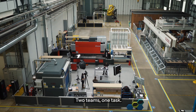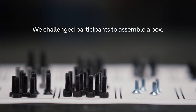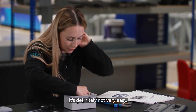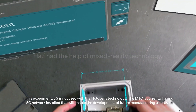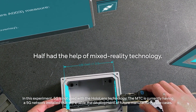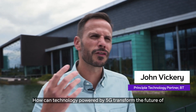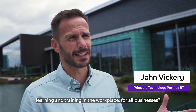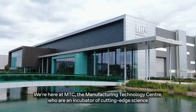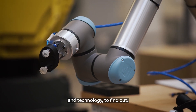Two teams, one task. How can technology powered by 5G transform the future of learning and training in the workplace for all businesses? We're here at MTC, the Manufacturing Technology Centre, who are an incubator of cutting edge science and technology to find out.